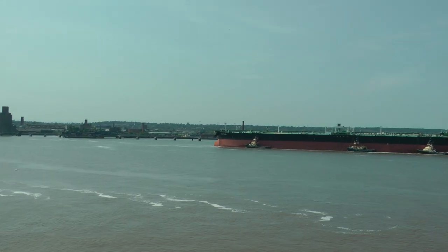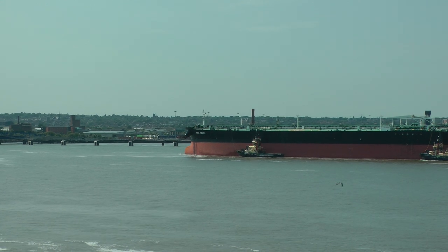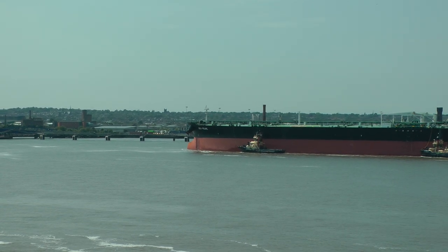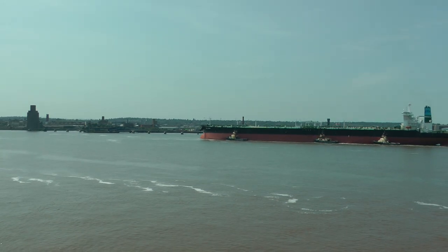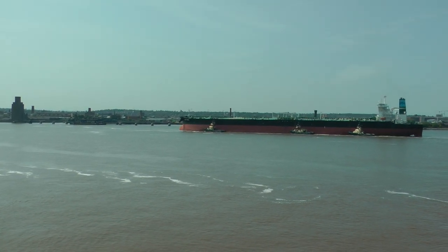In Liverpool, this is an unloaded bulk carrier — the Sea Pearl — and it's coming up with the assistance of three tugboats.